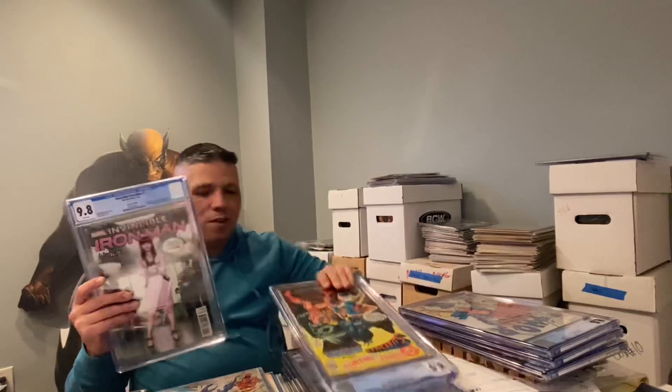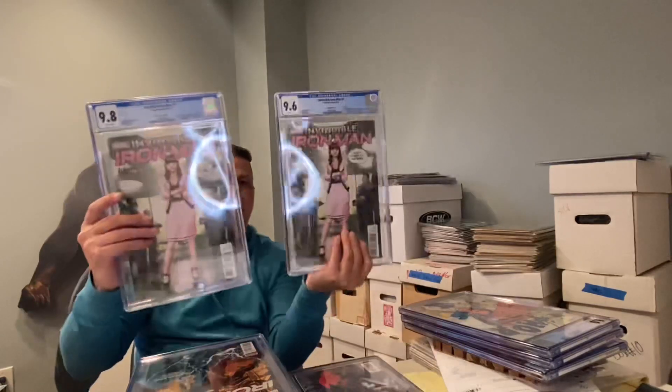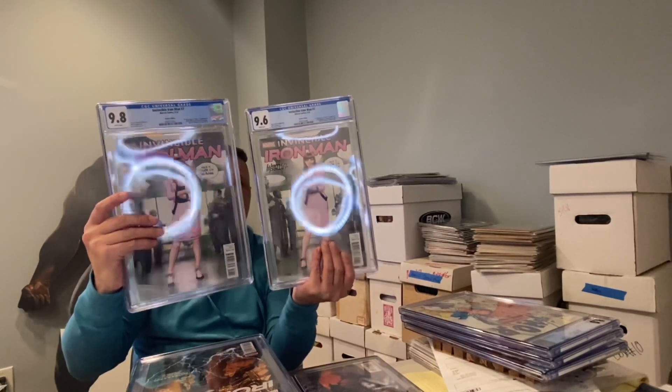...and here's the other one — a great photo moment. A 9.6 and a 9.8. Two heaters right there — real nice.